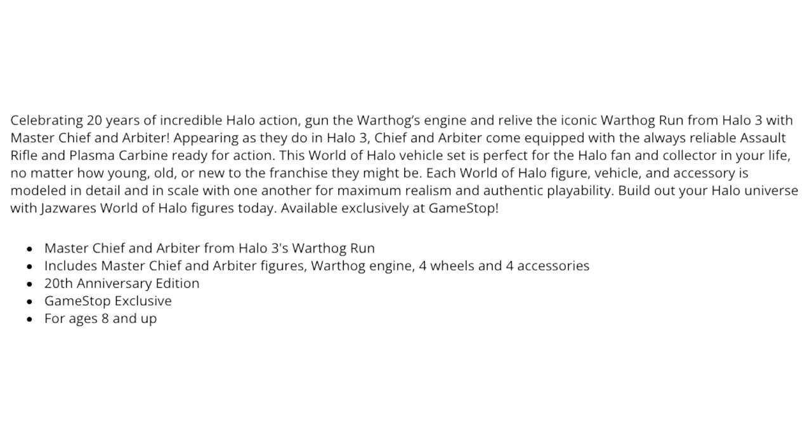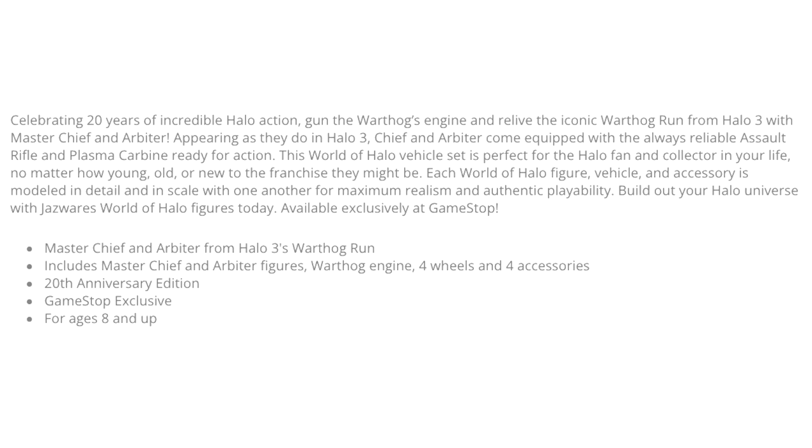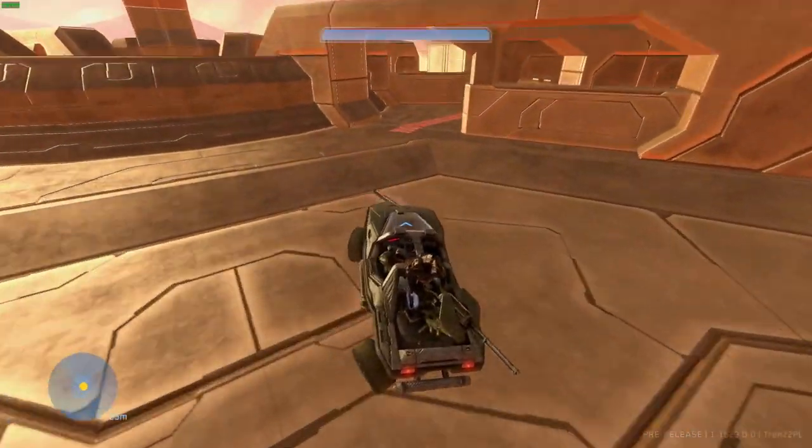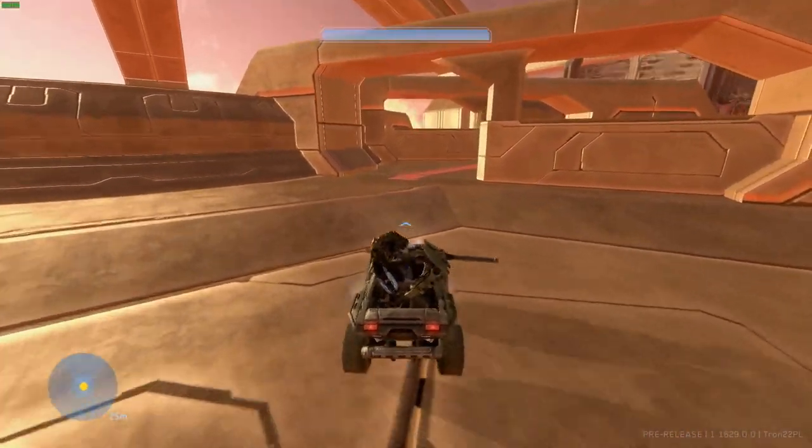This World of Halo vehicle set is perfect for the Halo fan and collector in your life, no matter how young, old, or new to the franchise they might be. That's a really awesome description, because there are going to be some people just playing Halo for the very first time with Infinite, and then they get into Halo 3. Can you imagine that? So cool.